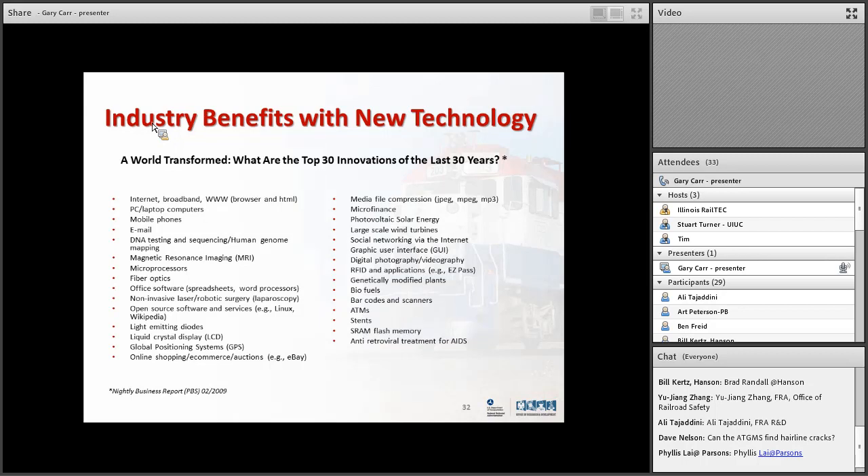This is a list of technology priorities from the Nightly Business Report in 2009. Five more years have gone by since this list was generated. In priority order: internet, broadband, laptops, computers, mobile phones, email — you start going down this list and thinking of all the changes and how fast that happened. 30 years, and it's accelerating. If you sit there and wait for the technology to be perfect, it's going to go right past you and the next technology will come on before you're ready. You've got to grab it, go out, and implement the technology that exists today.